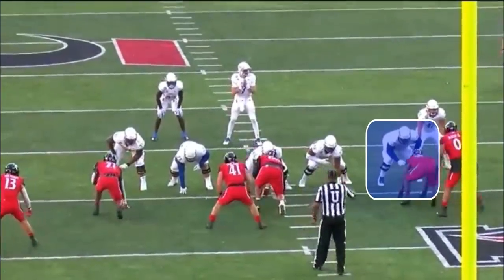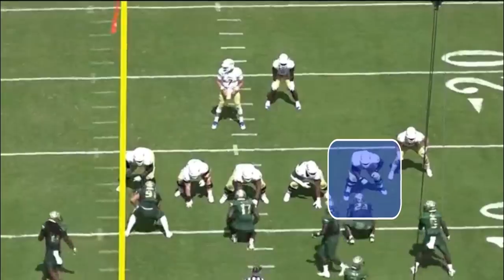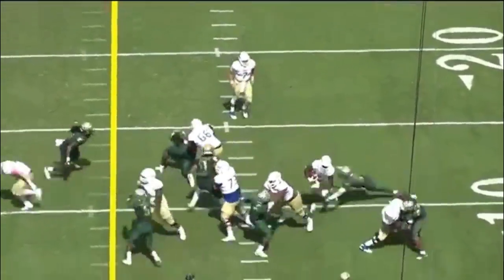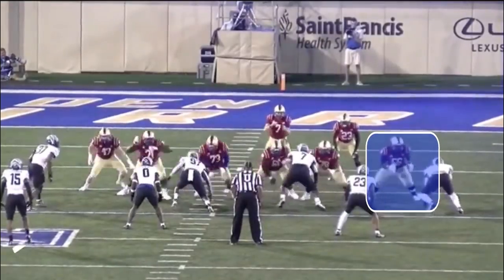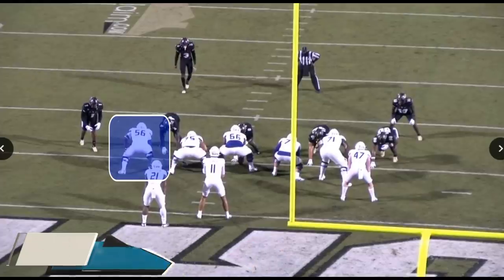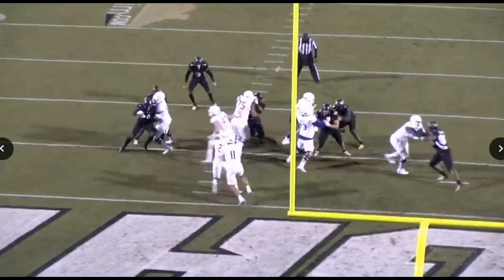He has some flaws, and although they're minor and correctable, we will break down some of those issues a little bit later on. Easily Smith's best trait is run blocking, and that is where we're going to start. He had the most big-time blocks in college football last year according to Pro Football Focus, and when you watch his tape you see he has a ton of big-time blocks.